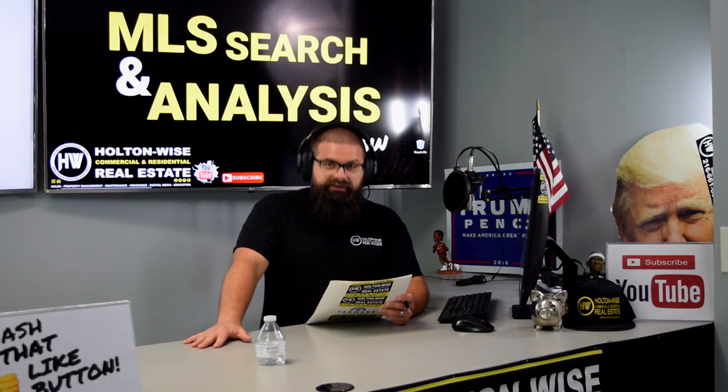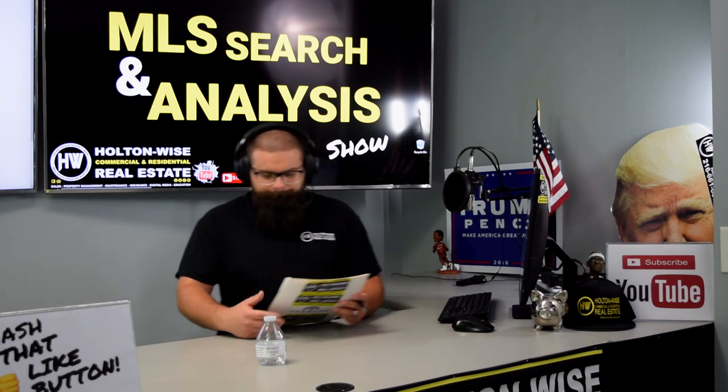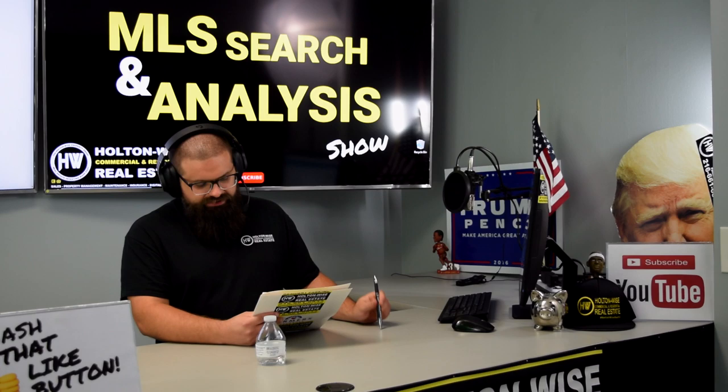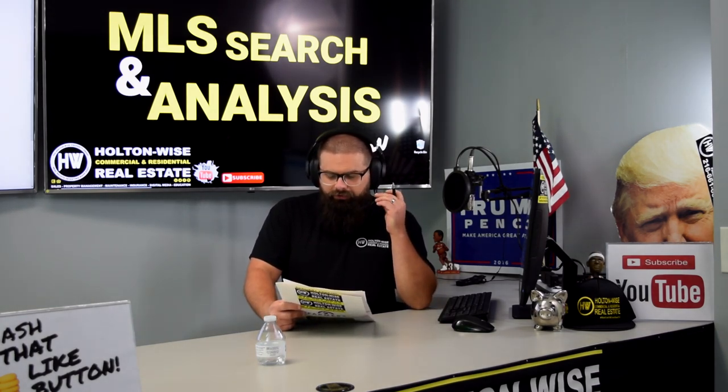This video is for my guy Dwayne, out in Daly City, California. Dwayne, you have invested in equities throughout the years, but now you're looking to move some money and you would like to add real estate to your current investment portfolio.